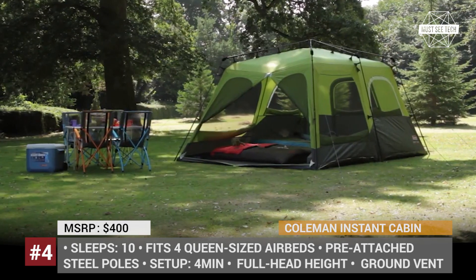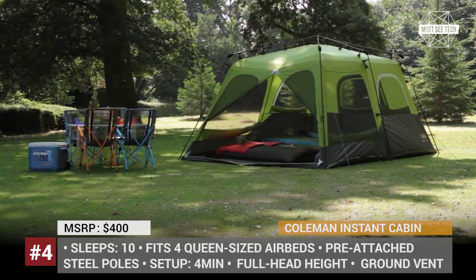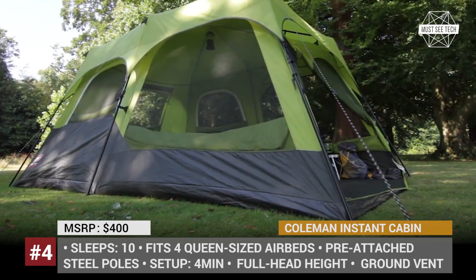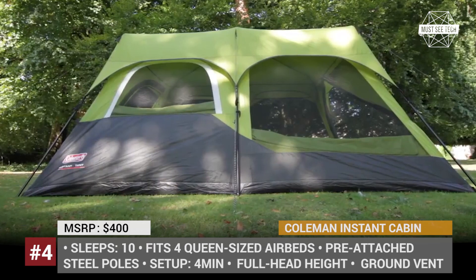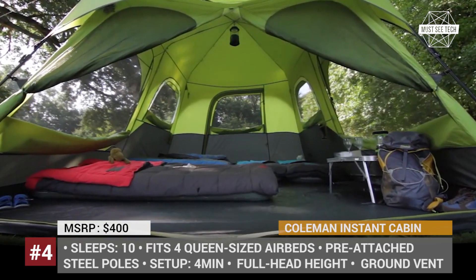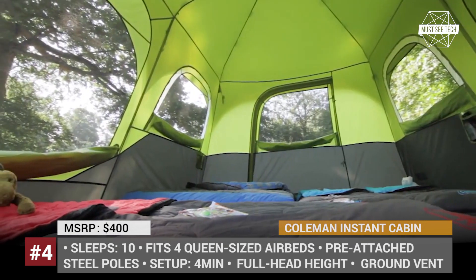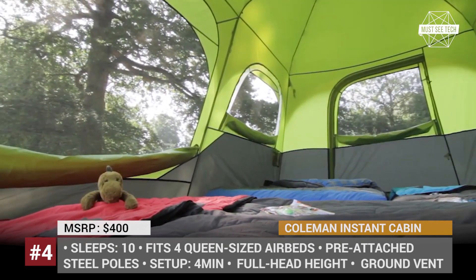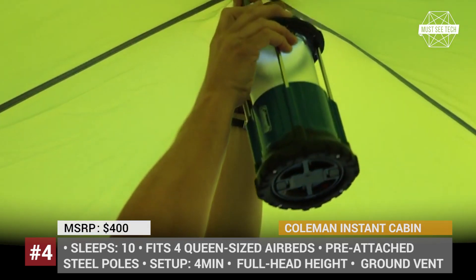This Coleman is constructed using fire-retardant weatherproof fabric that offers SPF 50 UV protection, and the floors of the tent are welded to keep the water out. The model comes with an additional rainfly as standard, but in sunny weather it can be used without it. The fast-pitch construction with pre-attached steel poles allows it to be set up in under 4 minutes.